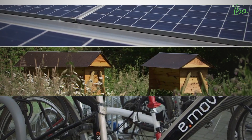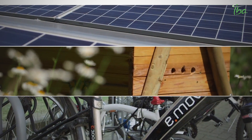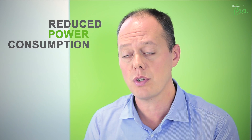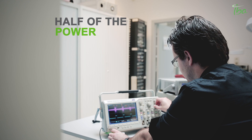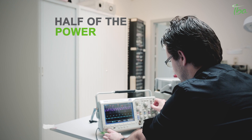At IBA there are several initiatives aiming at reducing our carbon footprint. One of these initiatives is reducing the power consumption of the Rototron. If we use the Rototron at 20 kilowatts of beam power, the power required for the second generation is half of the power required by the previous generation.